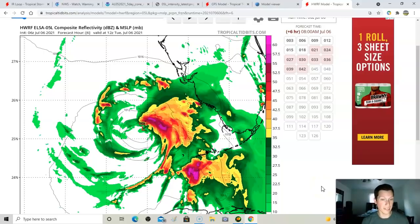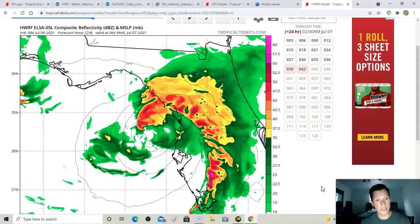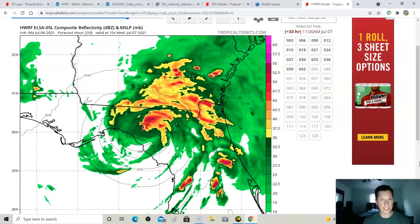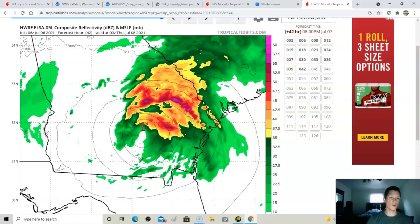The latest HWRF model 06Z run shows the storm strengthening just southwest of Tampa Bay similar to the Euro, but then it begins to weaken as it interacts with land. It tries to strengthen right before landfall as a 998 millibar storm on Wednesday morning, getting into the big bend of Florida as a 998 storm — which is a pretty strong tropical storm — then rolling up through Georgia. Tropical storm warnings are up for the entire eastern area of Florida.